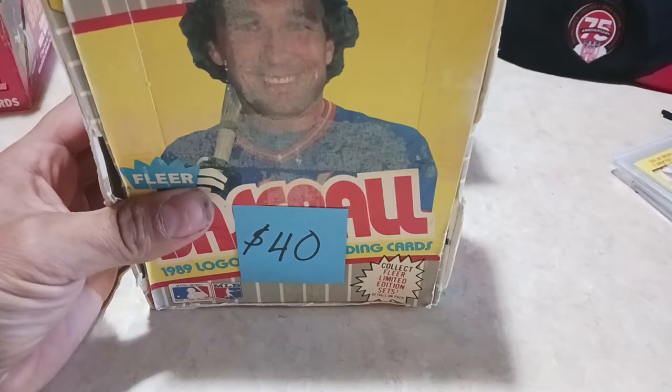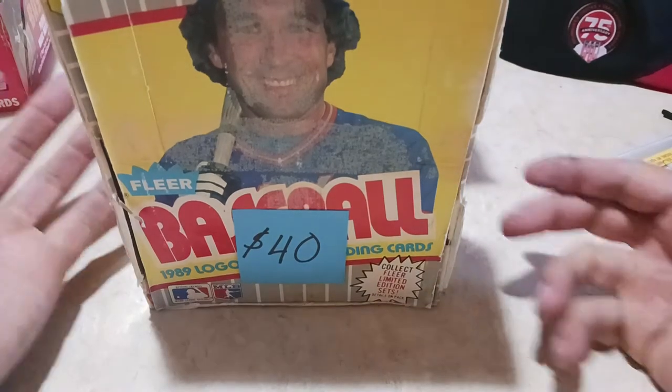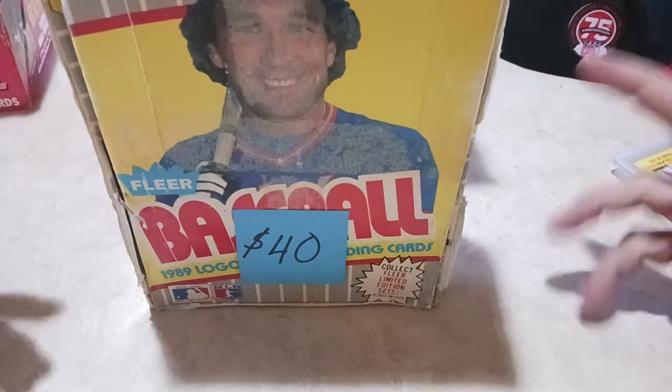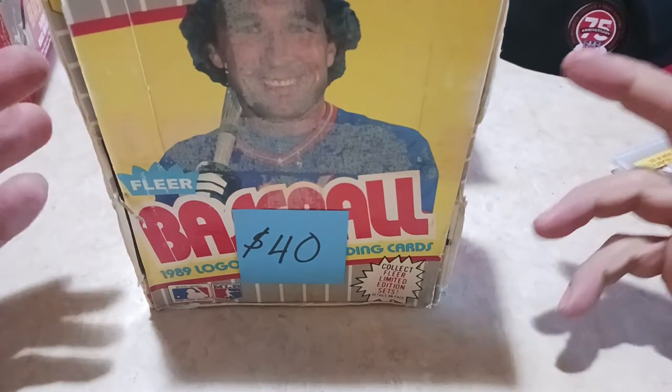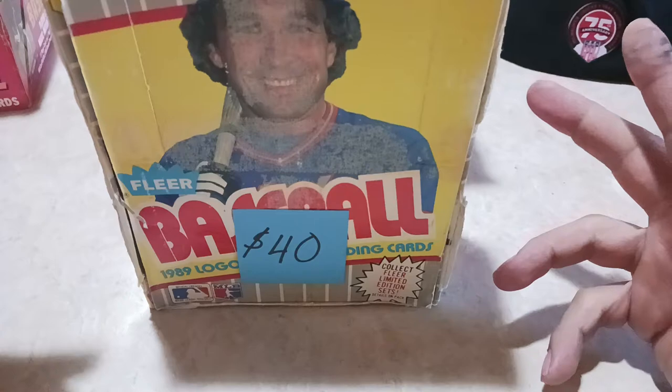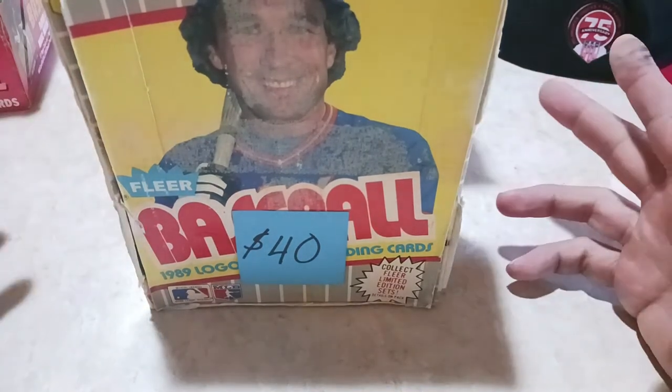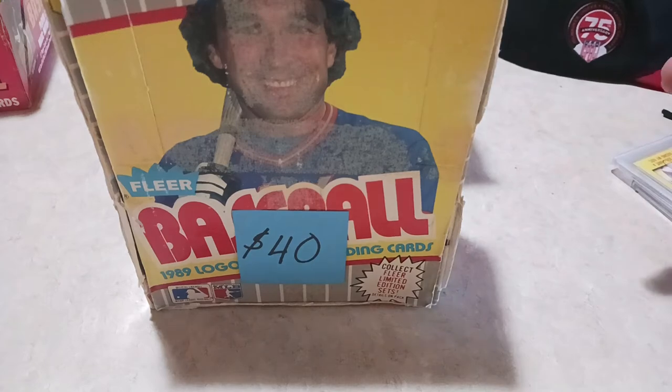Hey guys, Lee H. here, aka Criterium Racer. Today we're coming with my pickups from the all-card weekend down in Denver, the biggest card show in Colorado and also in the Rocky Mountain area. So I went down there for two things: I was looking for a 56 Jackie Robinson, and then junk wax. Let's get into what I picked up.